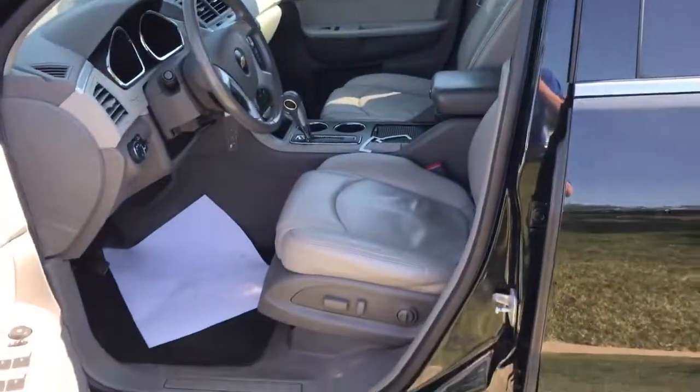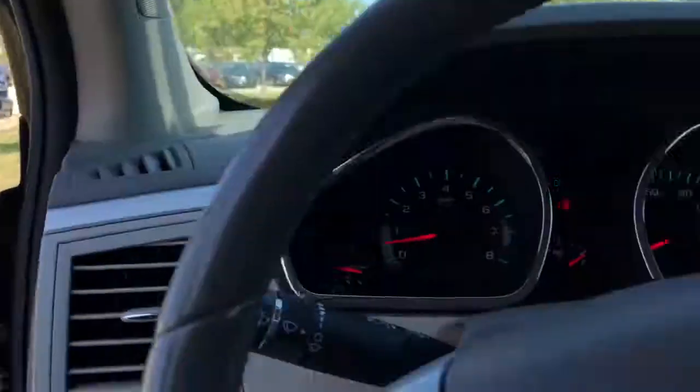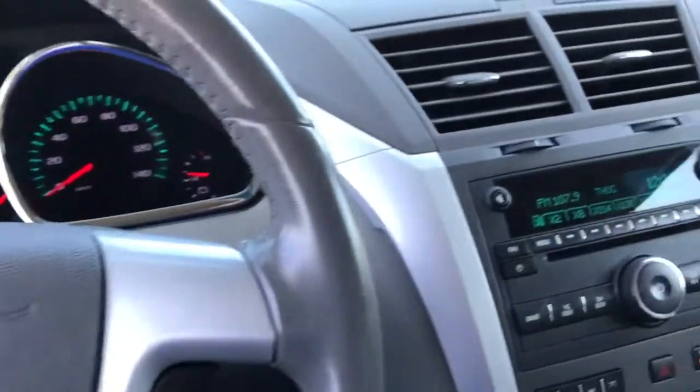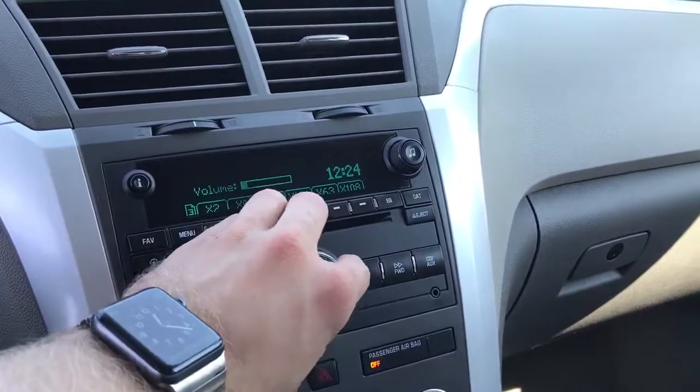You have the Bose stereo sound system and a power driver's seat. Cruise control is on the left-hand side of the steering wheel, with Bluetooth and radio controls on the right. It has AM, FM, and XM stereo with a CD player. There's plenty of storage space, an aux port and USB port, and heated seats in the front.